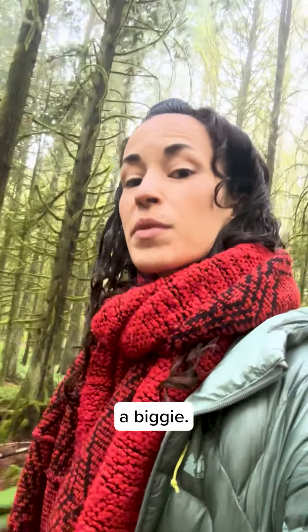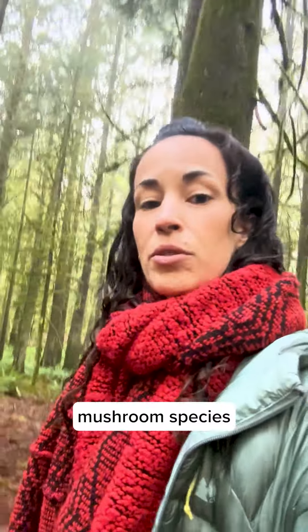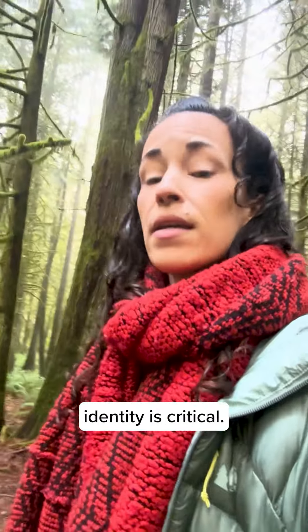Tip 3 — and this one's a biggie: always take a mushroom identification field guide with you. Some edible mushroom species have poisonous look-alikes and being absolutely certain about your mushroom's identity is critical.